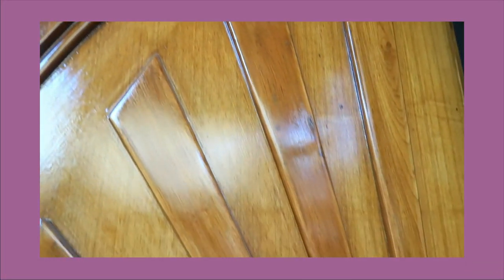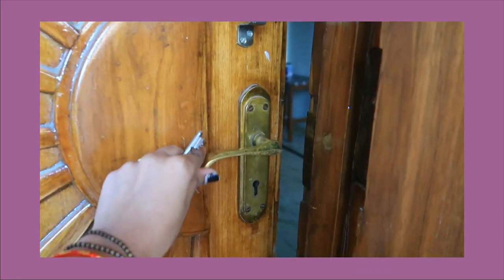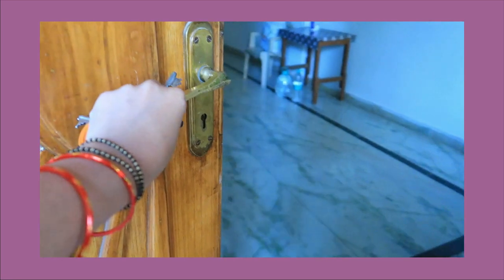So this is a 2BHK apartment. This is the main entrance door. In front of it there is a car parking, and in front of that there is a porch — a small porch with car parking.